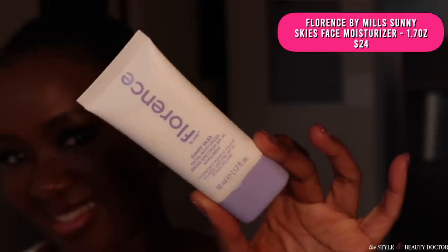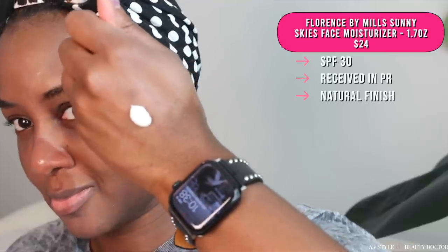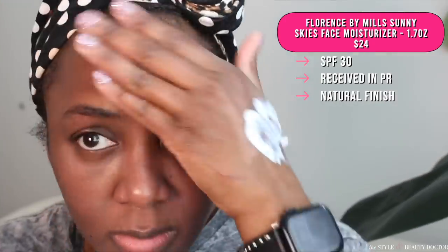Next up, the Florence by Mills Sunny Skies Facial Moisturizer SPF 30. This has a natural finish. The cast on this isn't the worst that I've tried of all time — and I've tried a lot of mineral sunscreens — but it's probably one of the worst ones from the ones I've tried in this video. You could put makeup on it to make it look a little bit better, but even with that, I probably wouldn't choose this one out of at least the ones from this video. Have you tried this? Would you try it? Let me know in the comments.